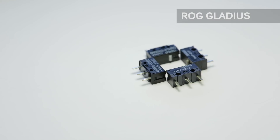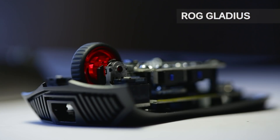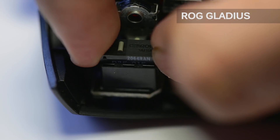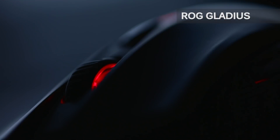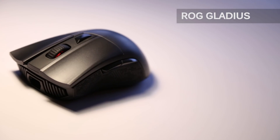The best part about the Gladius would be the swappable Omron switches. Asus includes an extra pair that you can replace yourself for a different resistance click on either primary button, and you can even mix them up to suit your resistive preference. The red lighting looks sexy to suit the ROG color scheme, and the Gladius is a strong contender within this list that should be considered at just $79.